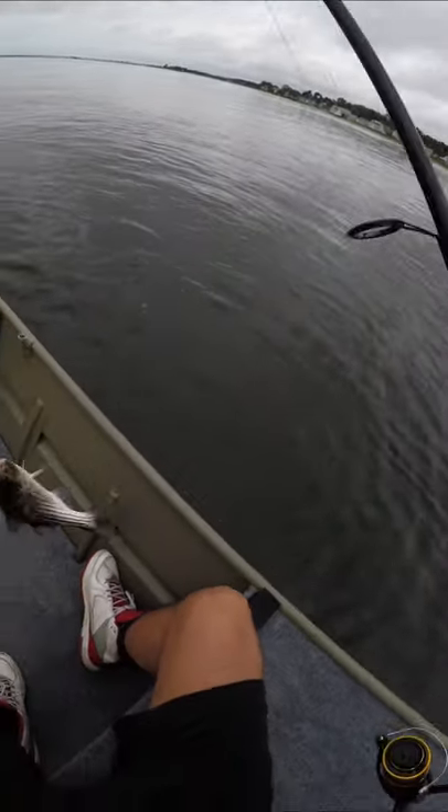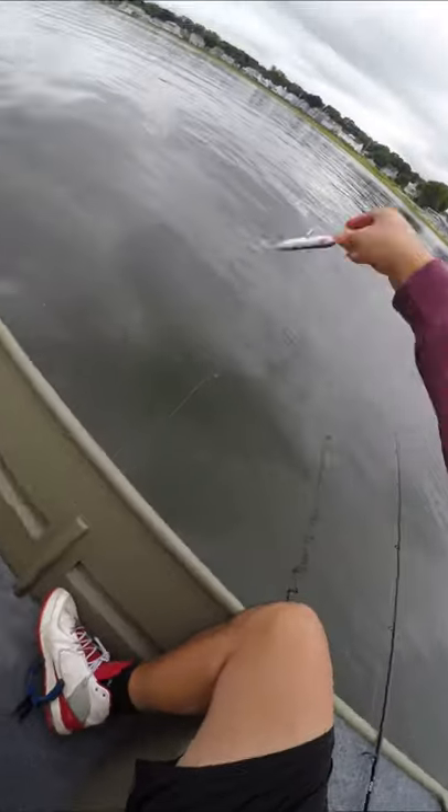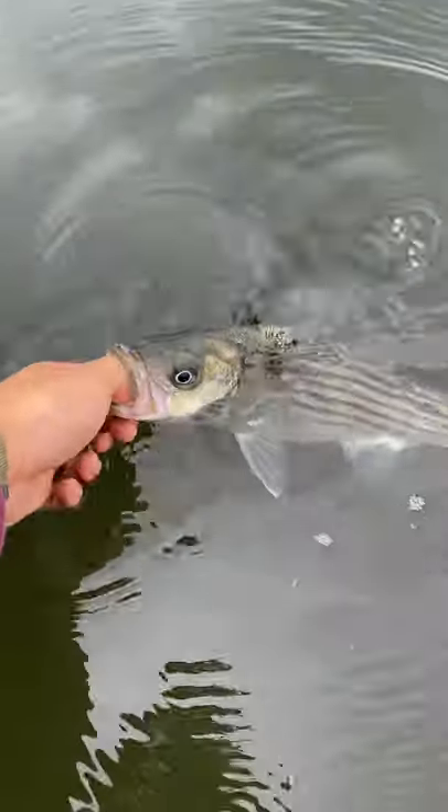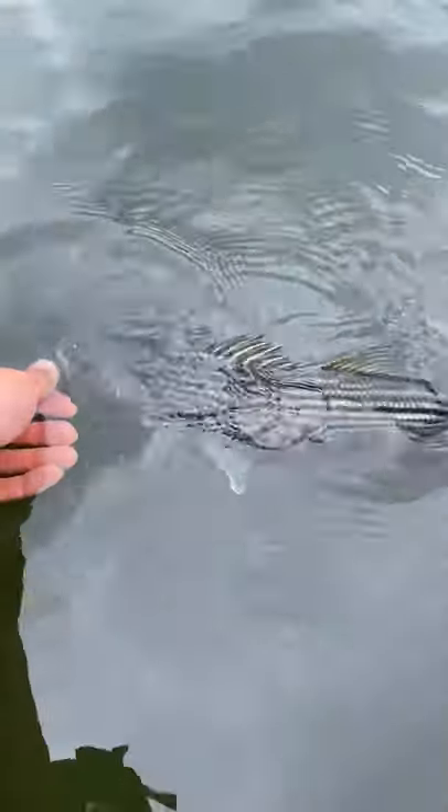When it comes to stripers in the middle of the day, they can follow a bait for 10 yards before eating it, so a slow retrieve topwater definitely wouldn't work for them. I know a lot of my viewers are largemouth bass anglers, so here's a quick crash course on spook fishing. You want to walk it kind of like a frog, so it has this back and forth motion.